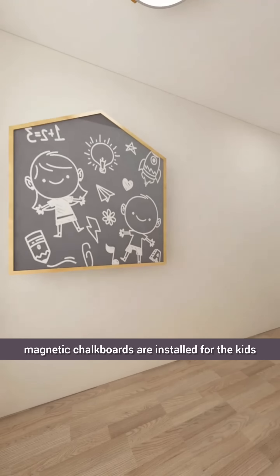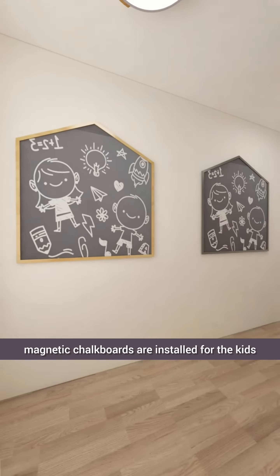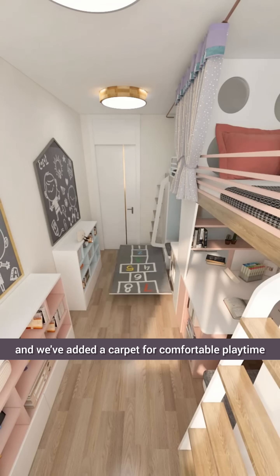The side of each wardrobe is equipped with a ladder and shelves for climbing and fun. On the opposite walls, magnetic chalkboards are installed for the kids who enjoy doodling. Below the magnetic chalkboards, we've installed two low cabinets for additional storage space. Extracurricular books and toys are neatly organized, and we've added a carpet for comfortable playtime.